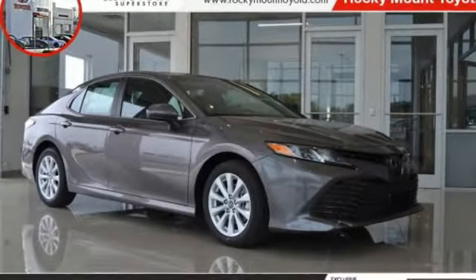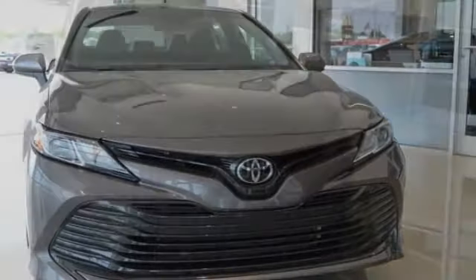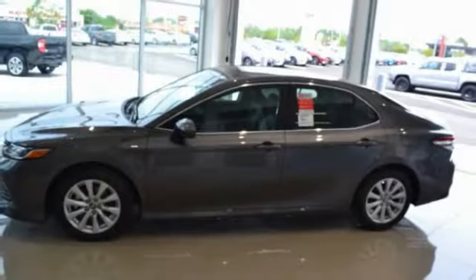Looking for the right vehicle? Check out the 2018 Toyota Camry. The Toyota Camry is an affordable midsize car — reliable and a great, comfortable commuter car. This vehicle has less than 100 miles.